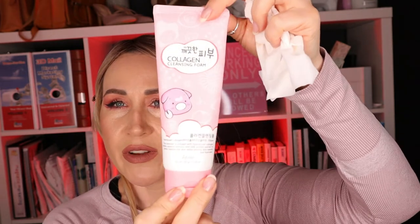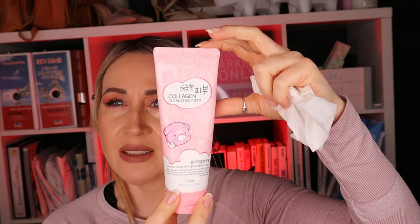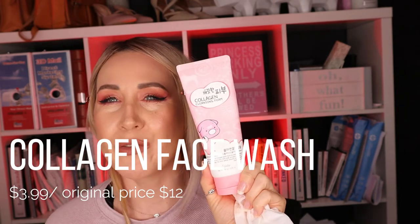The next mind-blowing find is a collagen cleansing foam. It's a Korean brand called As'folio. I always buy their face washes at TJ Maxx or Marshalls because I really love how they give you a feeling of a clean face and leave your complexion smooth and even. This one is also moisturizing, so it doesn't strip moisture from your skin. I found it at TJ Maxx for $3.99, and the original price online is normally $12. I actually bought three of them. You use very little, so this tube will last you at least two months.